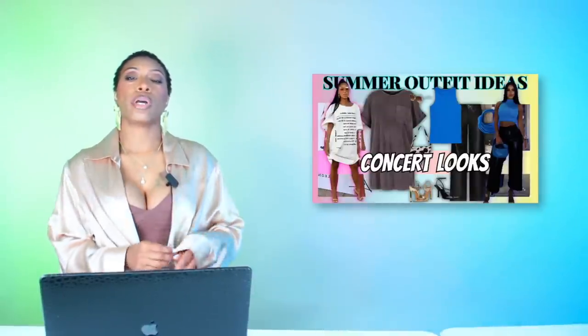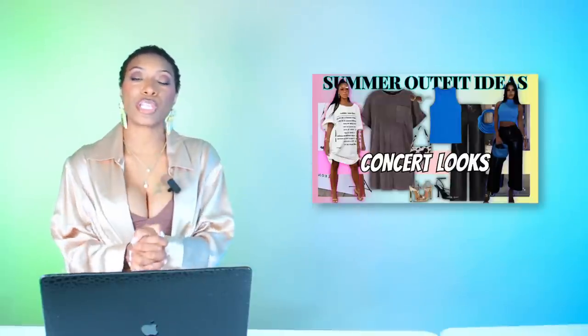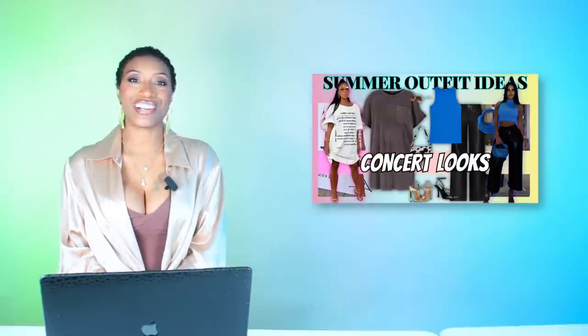That was part two of our summer concert outfit series — I hope you guys enjoyed this! If you haven't seen part one, run on over and check it out. These are companion videos and I will see y'all next time.